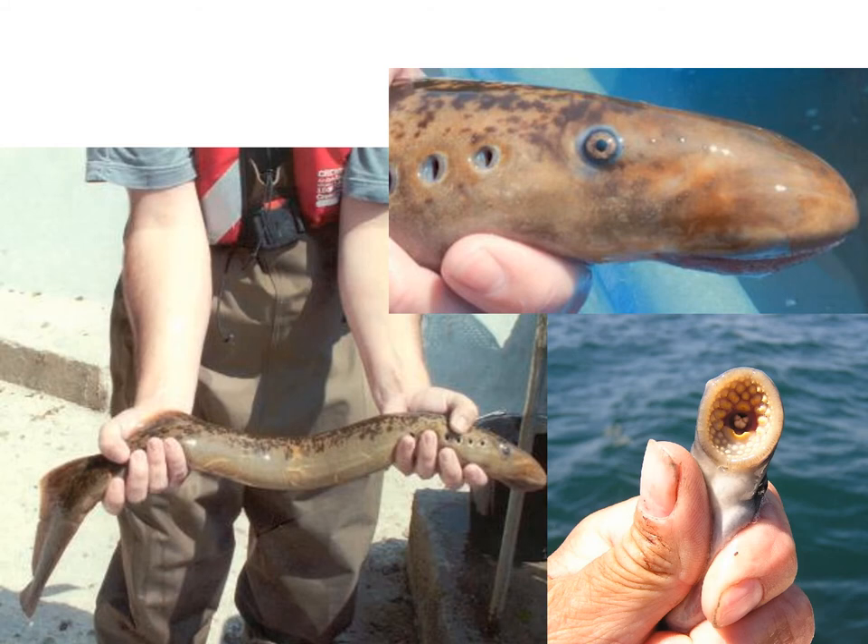What's this? A lamprey. Look at that mouth — it's got a round mouth with all those funny little teeth. And you can see it's got these breathing holes by the side of its body. This animal has been around since before the dinosaurs. It's just so well adapted to its environment that it's been around for that long. Amazing!